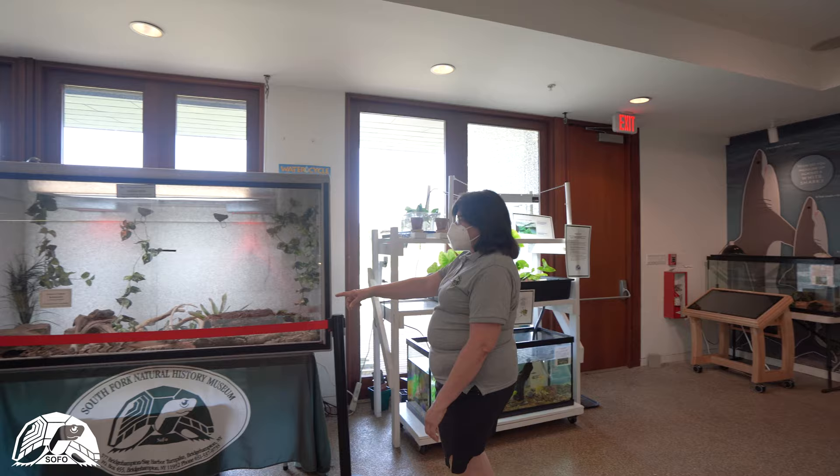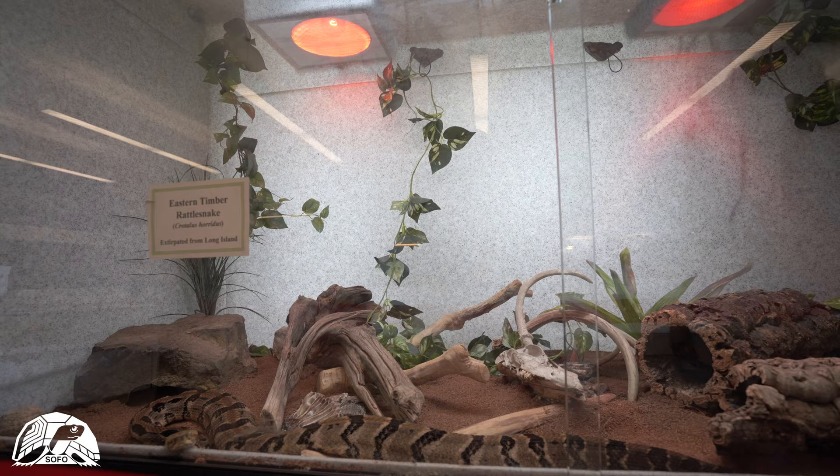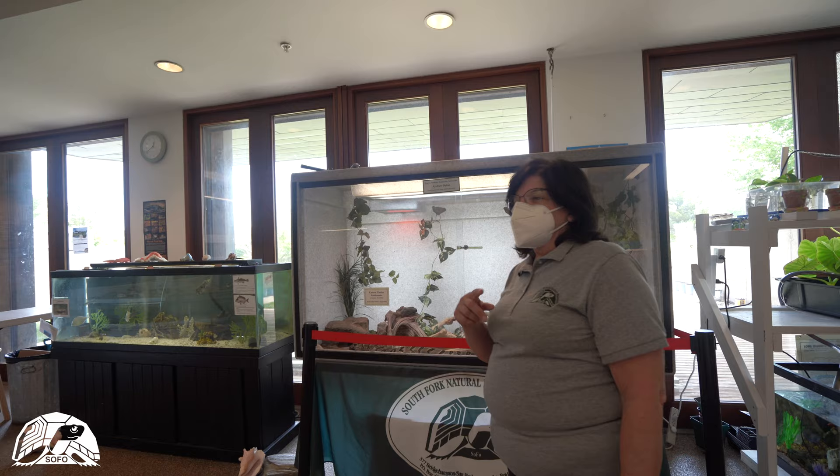We also have an eastern diamondback rattlesnake. Rattlesnakes are now extirpated or removed from Long Island, but they were once here historically.